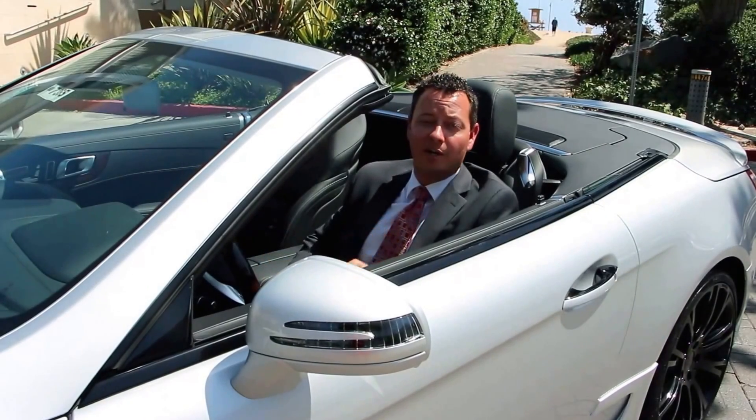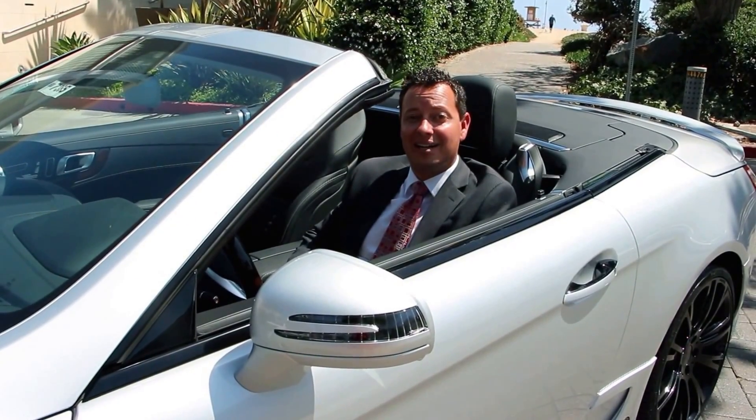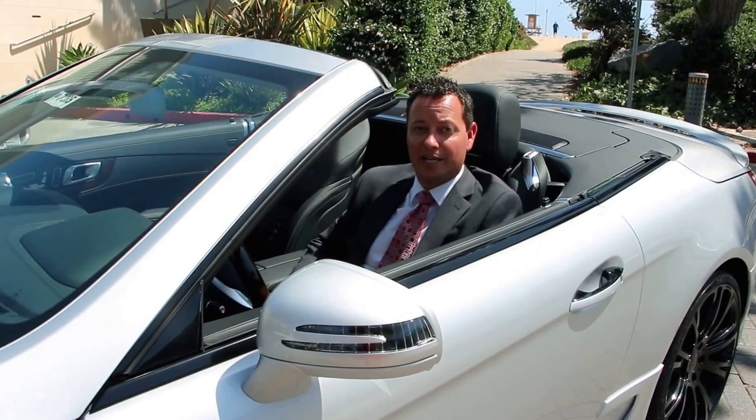The SL 550 is arguably the ultimate GT Cruiser. It features Mercedes-Benz's latest 429 horsepower bi-turbo V8 motor. It also has movie star good looks and a slick retractable hardtop.